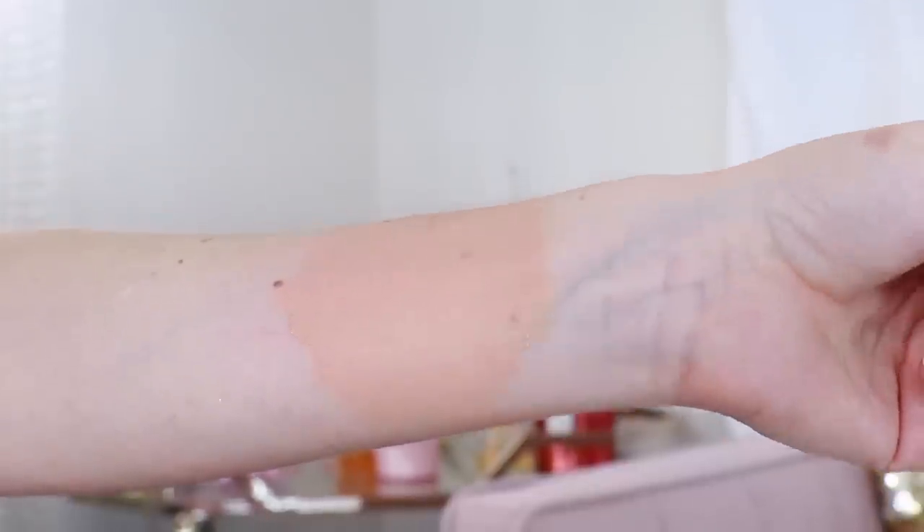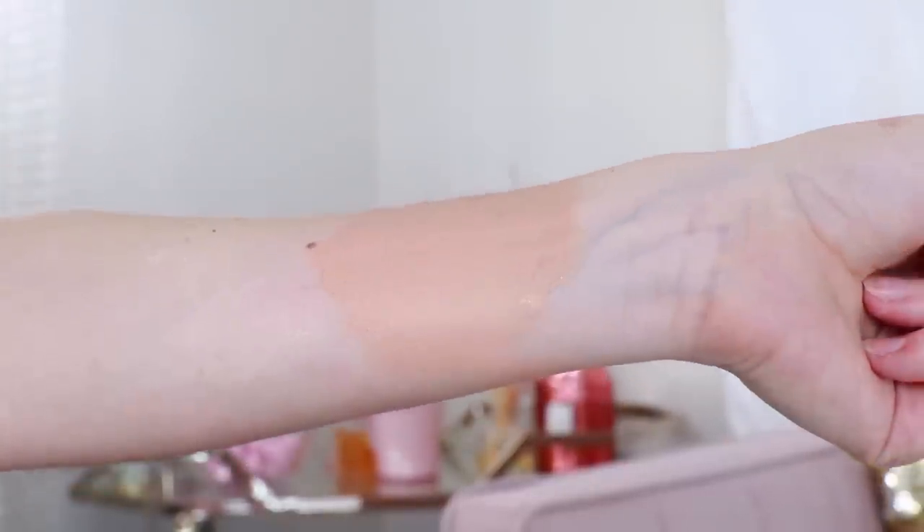It also has medium to full coverage. You can use it for its true purpose as a CC cream — dab just a little bit on areas where you need help evening out your complexion. You can use it as a primer, especially if you have skin discoloration like rosacea, post-blemish marks, or sunspots. Going in with a little CC cream helps even out the surface so you don't have to use as much foundation. It's so versatile — this is one of my Chanel essentials and one of my makeup essentials. I will never go without it.